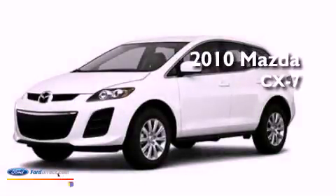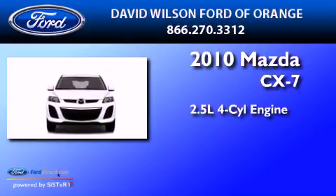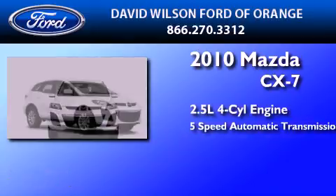This is a 2010 Mazda CX-7. It has a 2.5-liter four-cylinder engine and a five-speed automatic transmission.